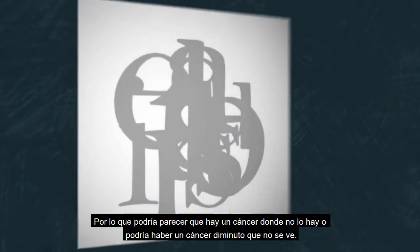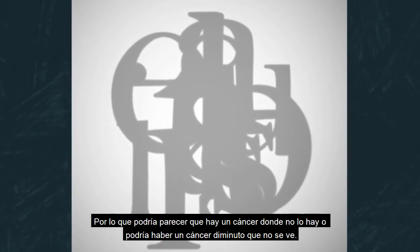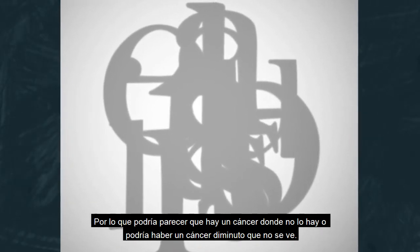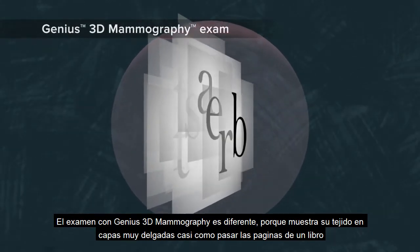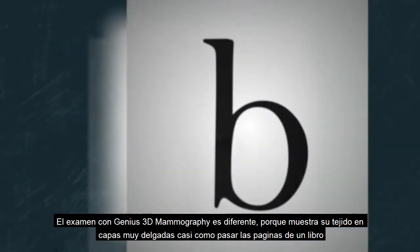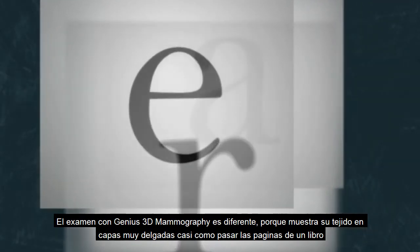So it might look like there's cancer where there isn't any, or there could be a tiny cancer we just can't see. A Genius 3D mammography exam is different because it shows your tissue in very thin layers, almost like turning pages in a book.